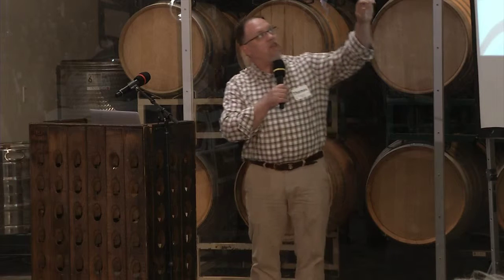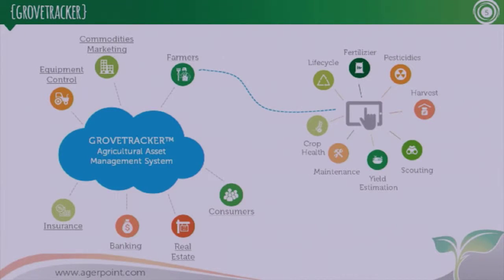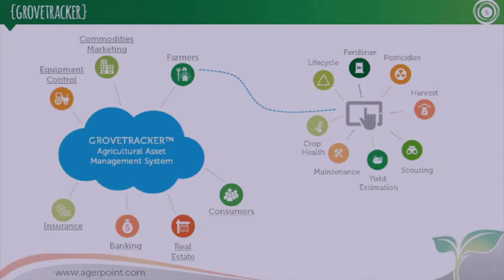The overall process centers on Grove Tracker, which is our central service. From that, we service a number of different markets: consumers, real estate, banking, insurance, machine-to-machine control, commodities marketing, and specifically the farmers — that's where we started with a single citrus grower in Florida. When working with growers, we go to a different level of granularity covering the entire life cycle of the plants, from when they're planted to when they're finished, including yield assessment and health.